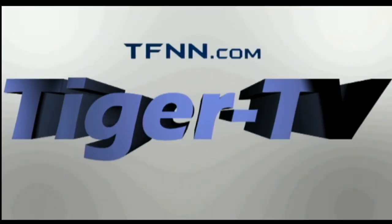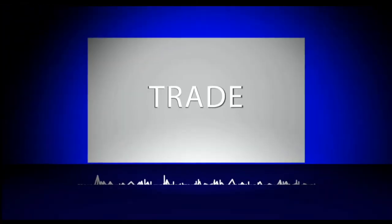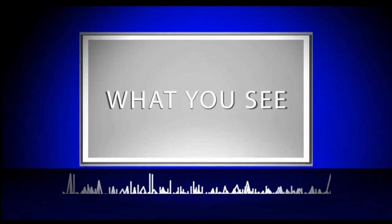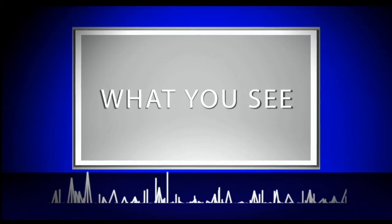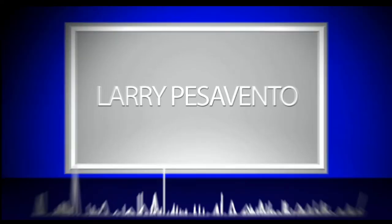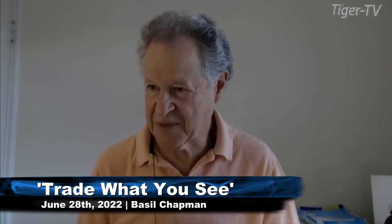The following is a presentation of TFNN. Trade what you see with Larry Pesavento. Hi everyone, Basil Chapman sitting in.